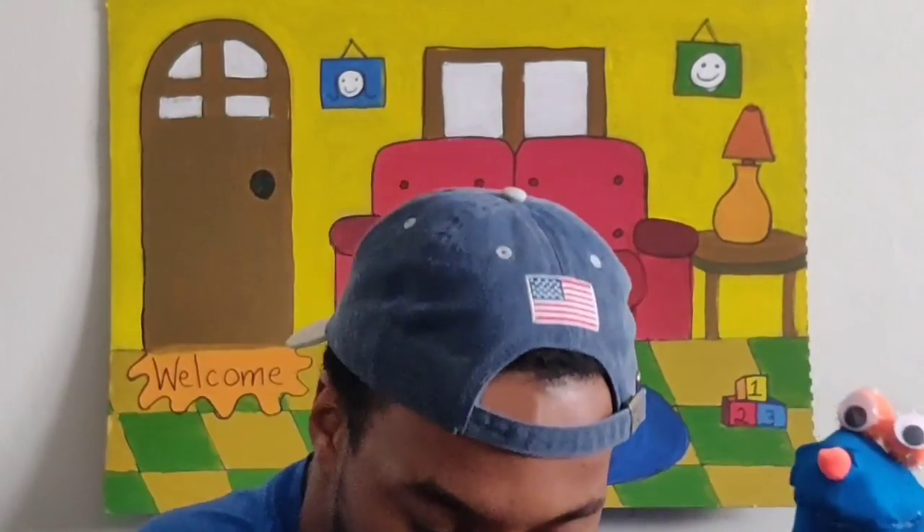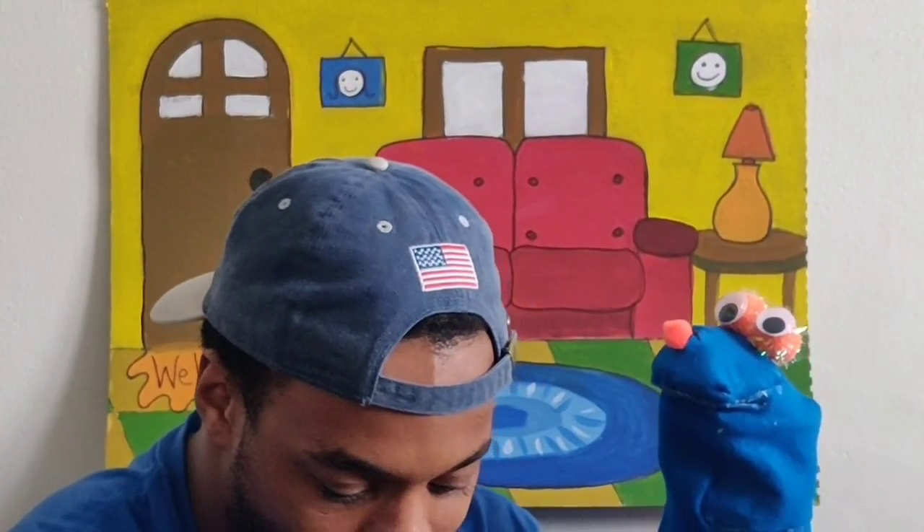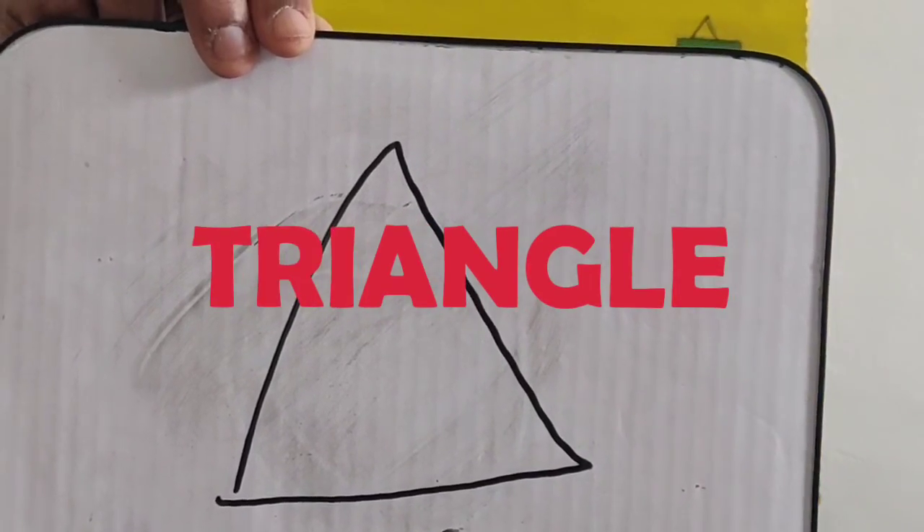It's going to be hard to stump Leamy. Let's see. I got it. How about this one? All right, guys, I'm going to show you first, and then we'll show Leamy. There's the shape. You ready, Leamy? Ready. Here's your shape. Are you kidding me? That has to be a triangle. You're right, Leamy. That is a triangle.